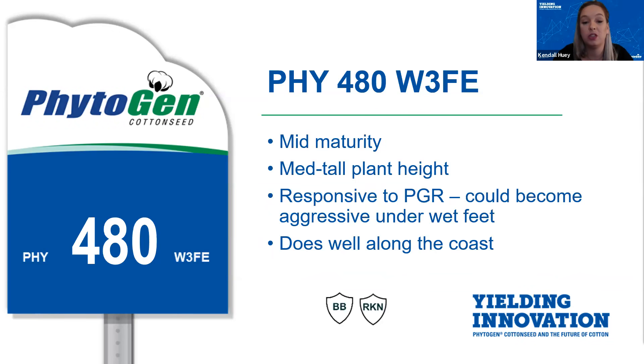480 does respond to PGR management; however, under wet feet you might have to get a little aggressive, but it is doable to control. As you saw with Brad's data in 2019 and 2020 both in the race trials, 480 competed very well against 400 for that top place, proving that it is a very consistent performer. It has very good to excellent fiber quality and is very consistent when it comes to its staple length and micronaire.